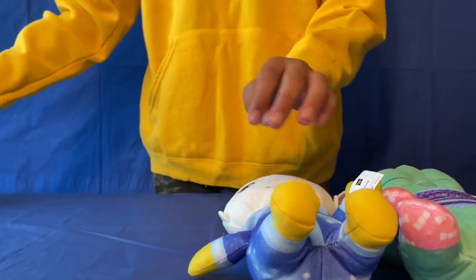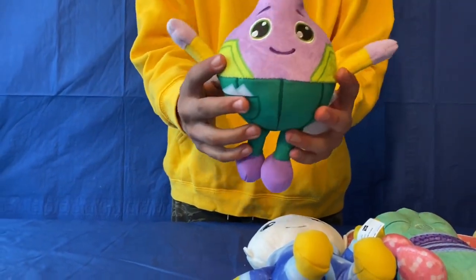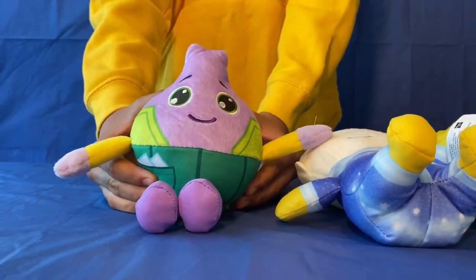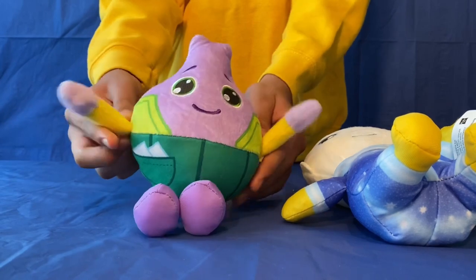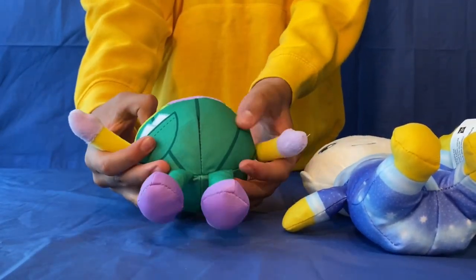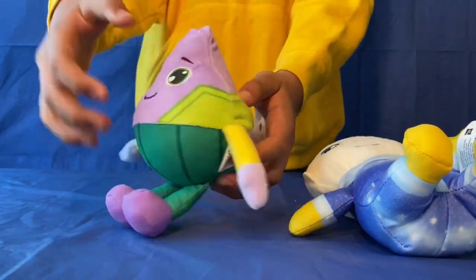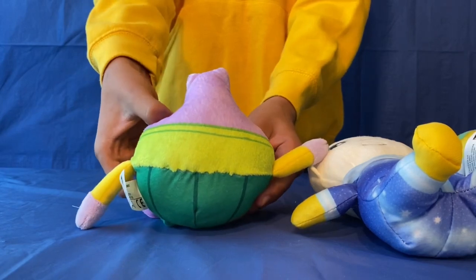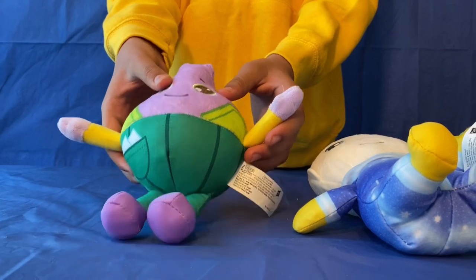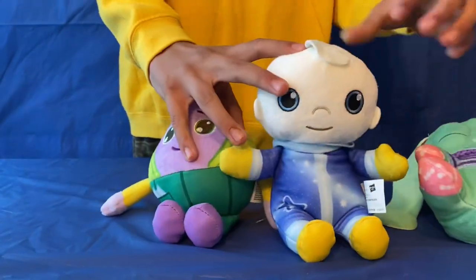And then the last one right here is Mr. Onions. Of course, he's an onion. He can wave his arms and his feet. He's got a pocket there with paper. There's the back. And of course, his favorite catchphrase is 'onions.' So this is a nice set of Moon and Me toys. You can probably use these for bedtime.